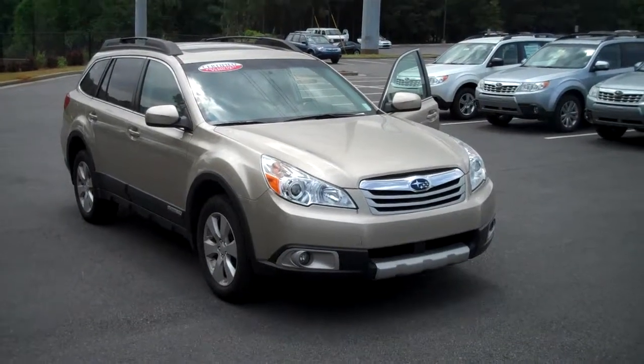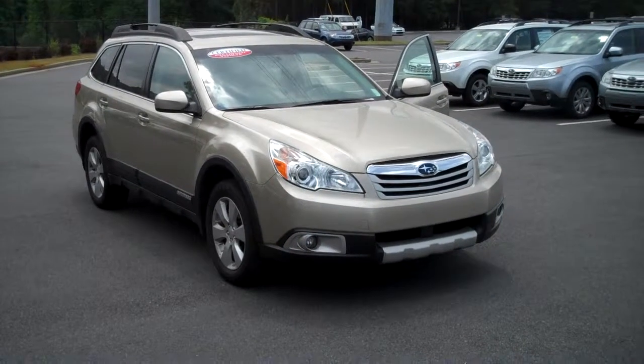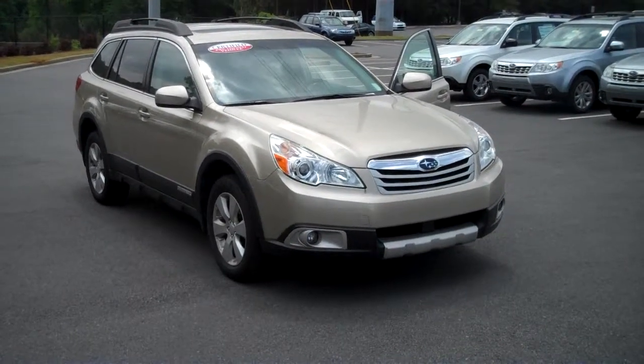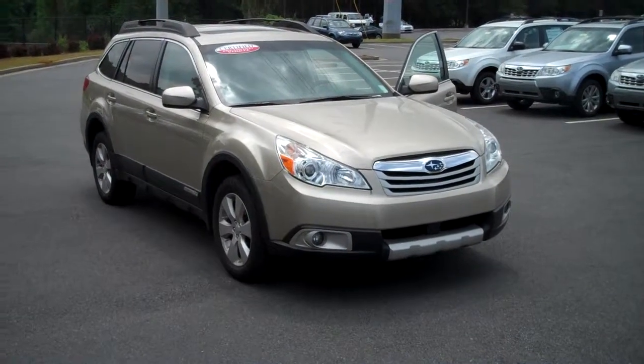Once again, this is John here at Subaru of Kennesaw. Give us a call at 770-419-9800 or see us on the web at www.subaruofkennesaw.com. Thanks very much, have a great day, and I hope to talk to you soon. Take care.